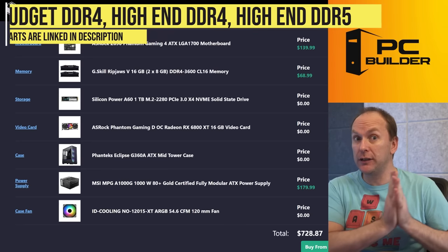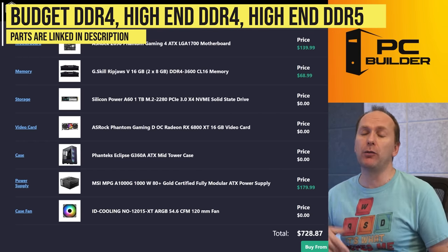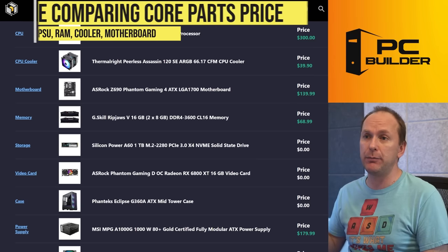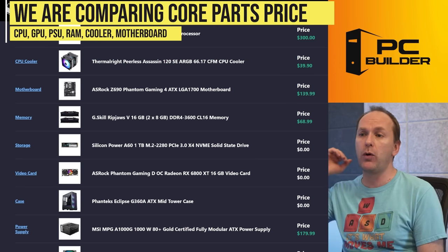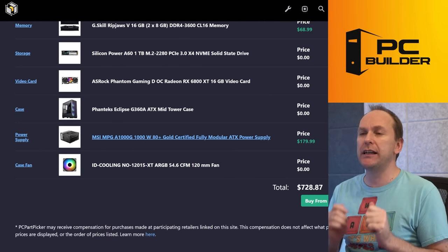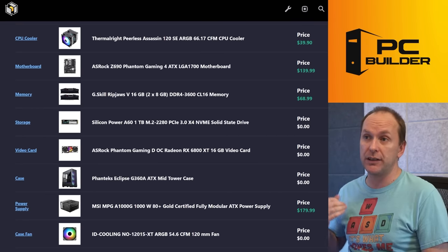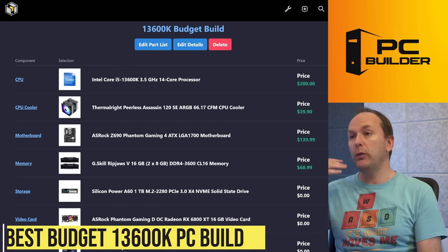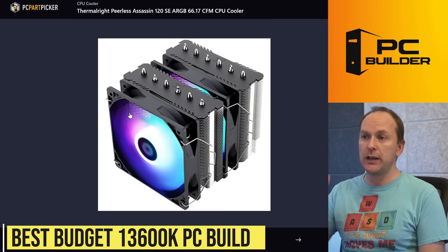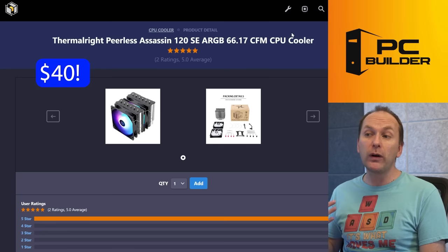We'll look at a budget level DDR4 build, a more premium DDR4 version, and a DDR5 build, comparing against the 5800X 3D and the 7600X. We've got prices in for the CPU, cooler, motherboard, RAM, and power supply. The power supply can be a bit of an issue with the 13600K because it draws quite a bit more power than the 5800X 3D or the 7600X. For the cooler, we went with a budget dual tower air cooler — two towers, six heat pipes, two fans — the Thermalright Peerless Assassin for $40.